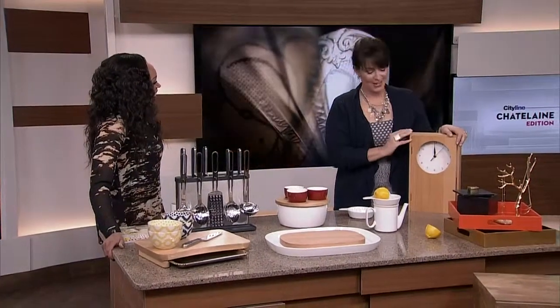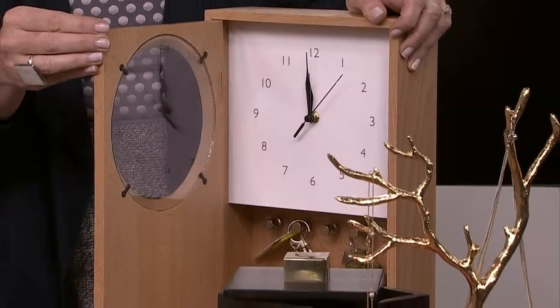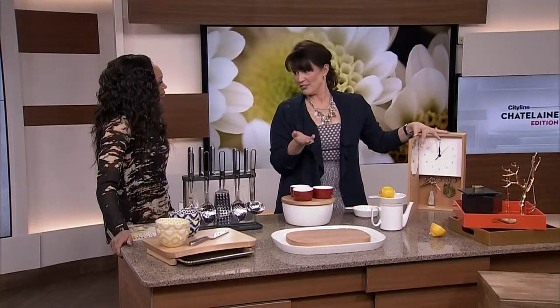This would have been great for our entranceway closet — it's a clock and then there's a little storage inside that holds your keys. Smart and fun!